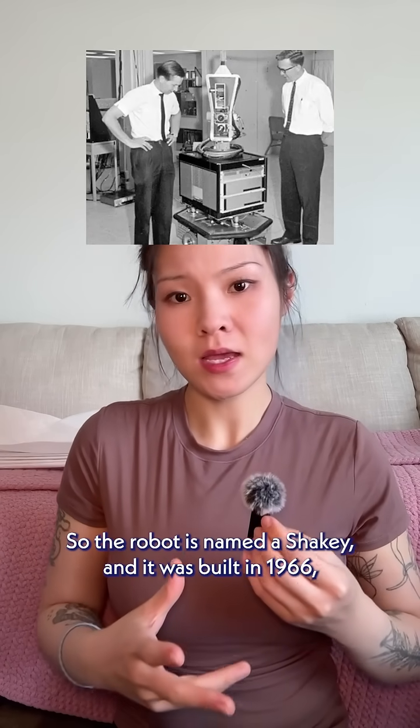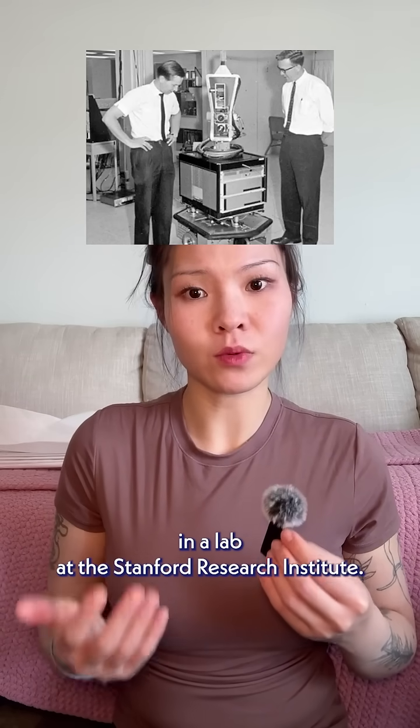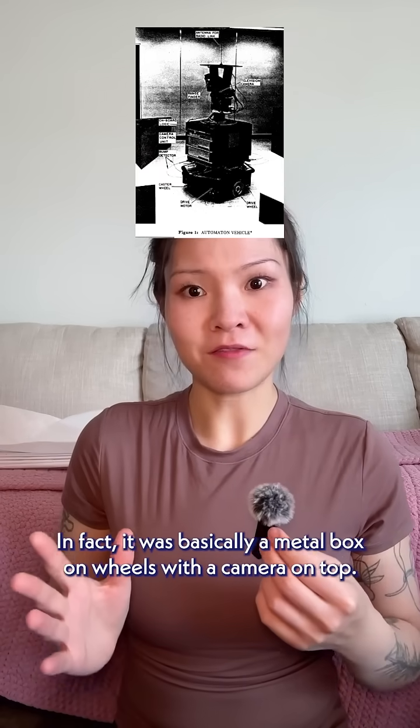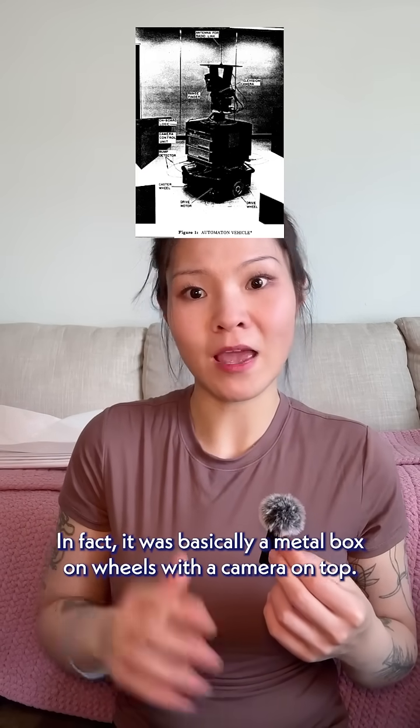So the robot is named Shakey, and it was built in 1966 in a lab at the Stanford Research Institute. Now, Shakey didn't look fancy. In fact, it was basically a metal box on wheels with a camera on top.